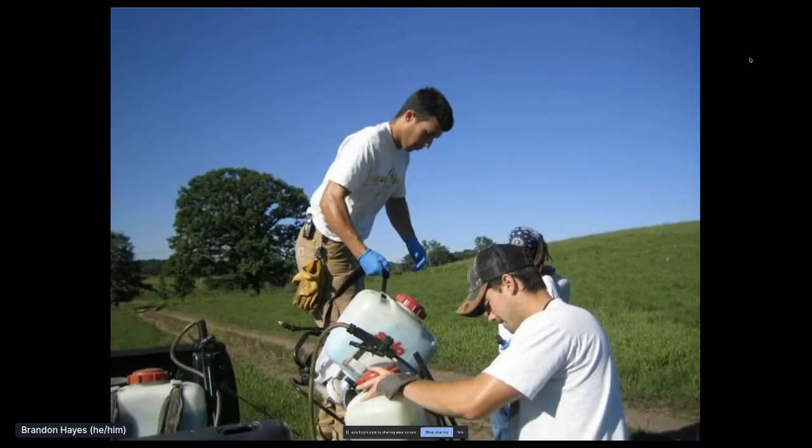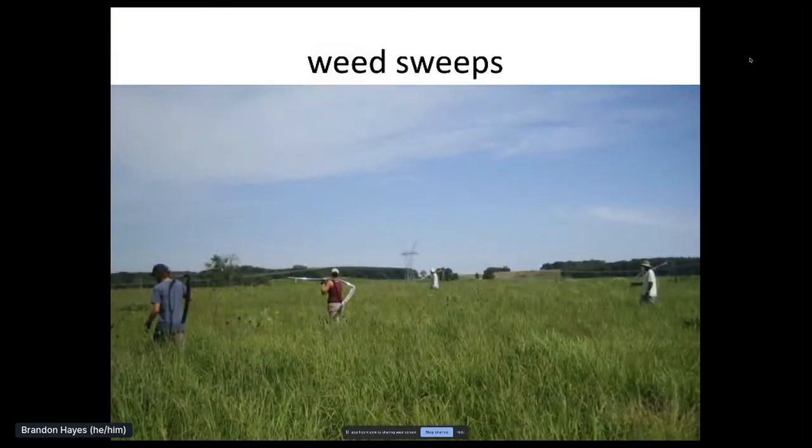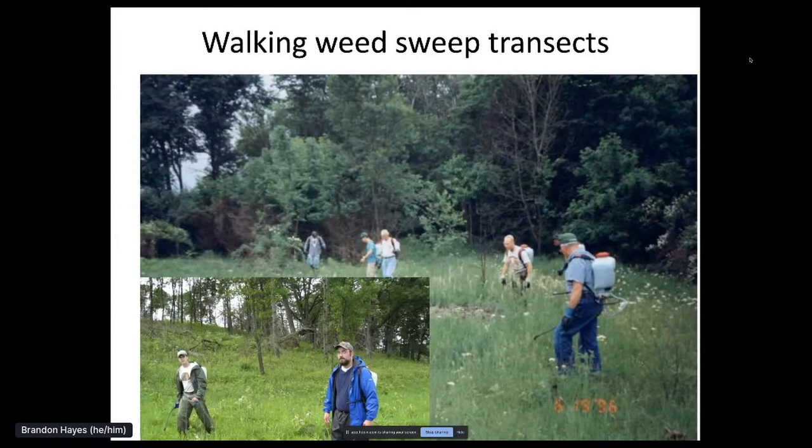In many places we use backpack sprayers for spot treatment of BFT, walking tight transects back and forth across units looking for invasive weeds. During weed sweeps, we walk across perhaps a 30-acre prairie planting like this crew is doing here from years back — they are looking for sweet clover, carrying scythes to cut it. When they get to the end of this planting, they shift over, turn around and walk the other direction, back and forth. We were sweeping for weeds in 1996, 2006, and will be in 2026.